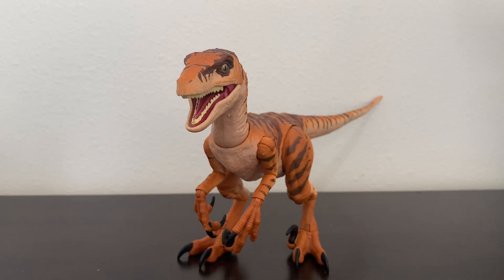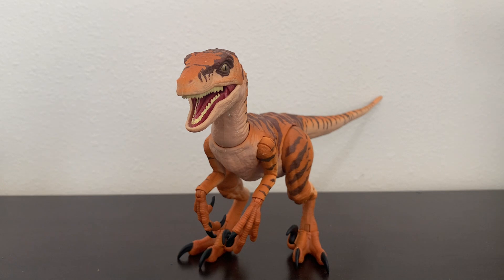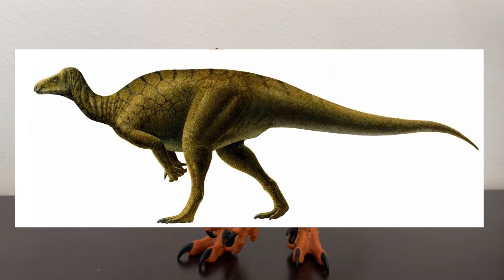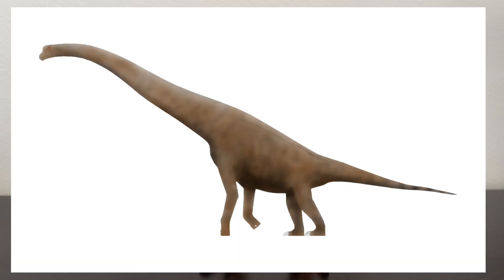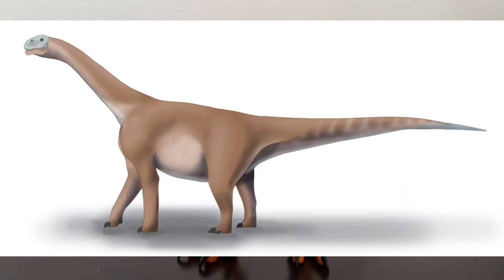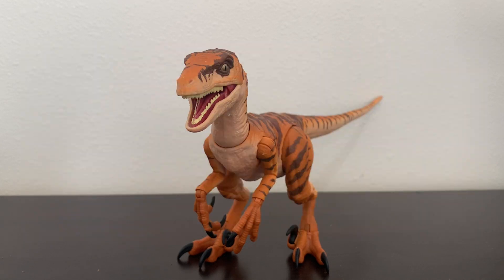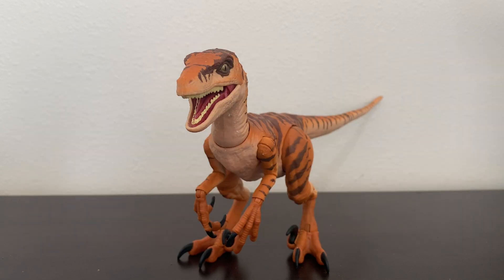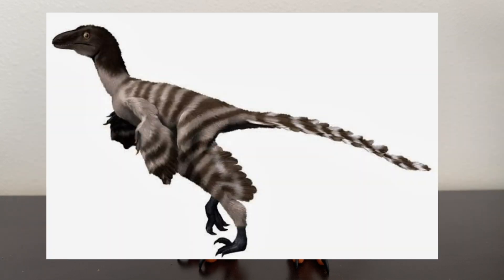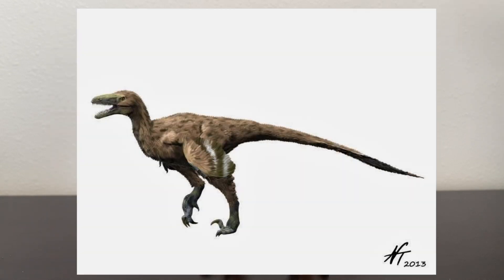Utahraptor shared its environment with various dinosaur species. There was the nodosaurid Gastonia; the iguanodontians Hippodraco and Iguanacolossus; the sauropods Cedarosaurus, Moabosaurus, and Venenosaurus; the ornithomimosaur Nedcolbertia; the therizinosaurs Falcarius and Martharaptor; the troodontid Geminiraptor; and the dromaeosaur Yurgovuchia.